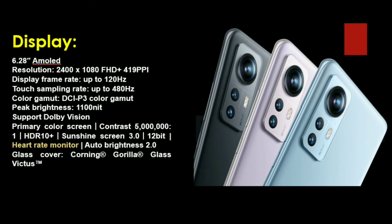For the display quality, we have a 6.2-inch compact AMOLED display with Full HD+ resolution. We have a 120Hz refresh rate and 480Hz touch sampling rate. The peak brightness is 1000 nits. It supports Dolby Vision and more than 1 billion colors. It also supports HDR10 Plus and has a contrast ratio of 5,000,000:1.